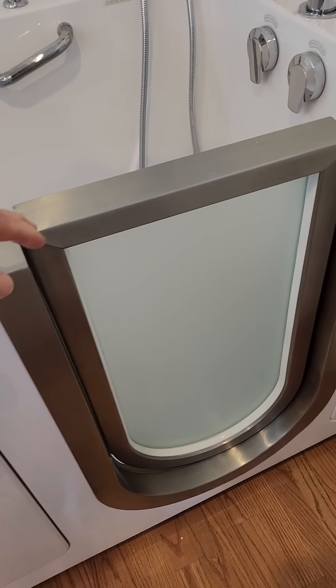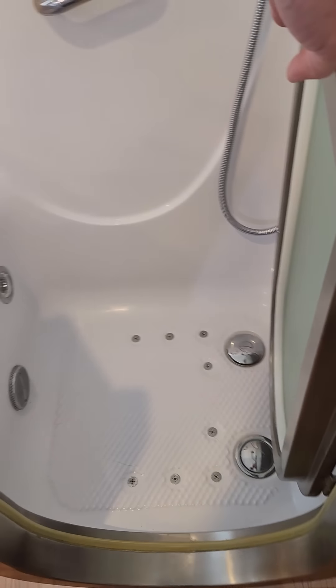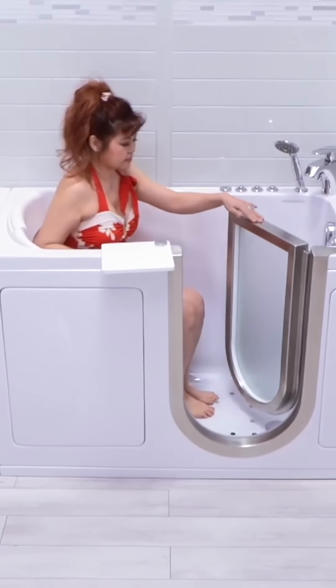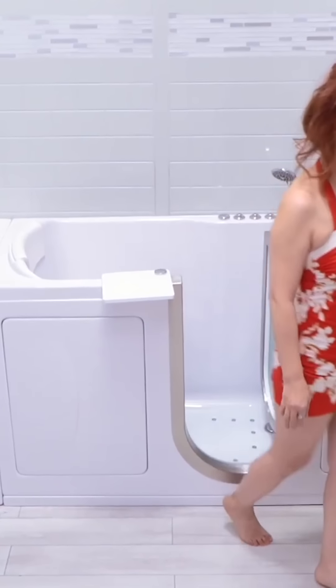This is the Tub Today Royal model. This is a brushed stainless steel door, inward swing, stainless steel jam. And you'll find as we're going through tubs, Tub Today has probably 20 models, while the other companies only have one or two for us to talk about.